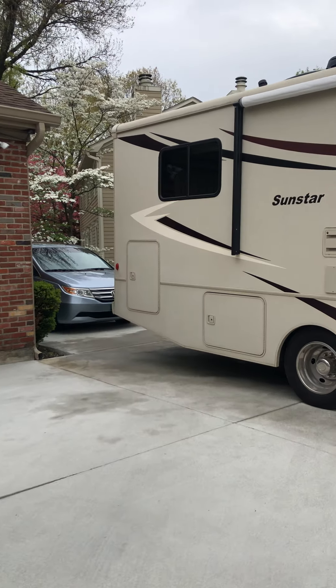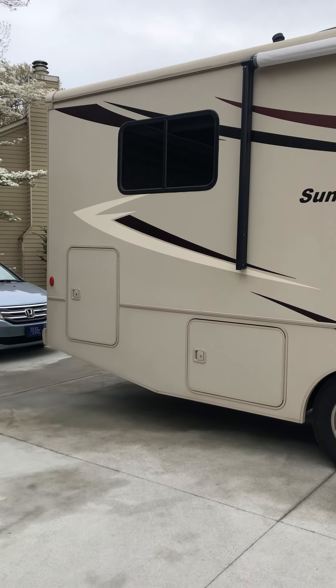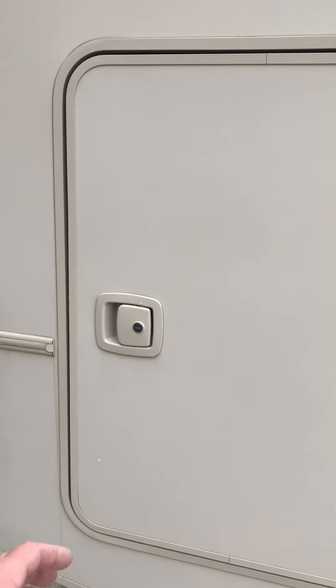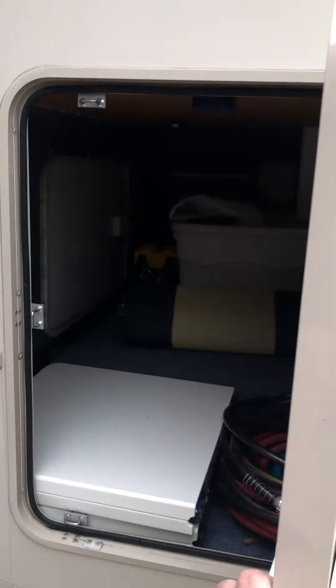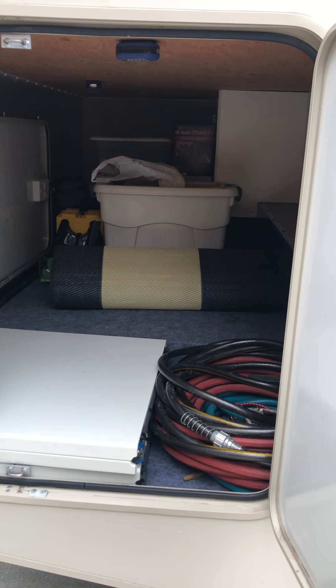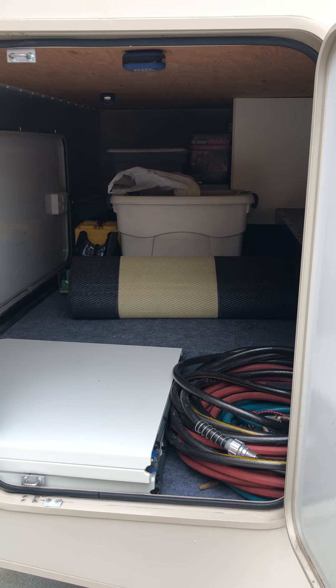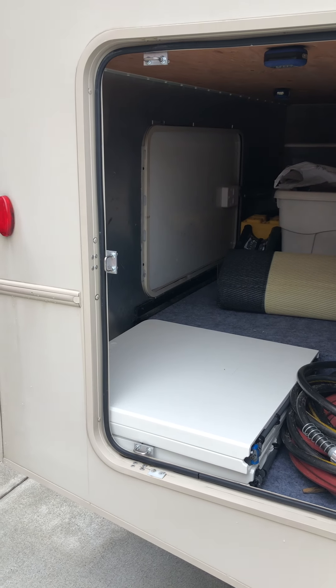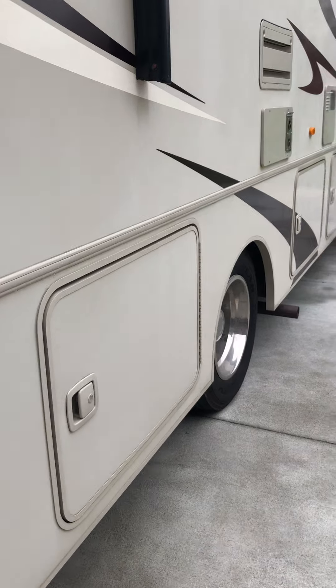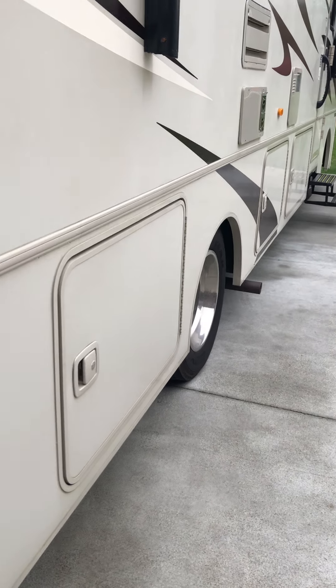It is fully self-contained and the storage is one of the things we love, so let's take a look at that. Starting with the storage in the back, you can see there's a very large storage container underneath the very back end that sits underneath the bed. It has two compartments — one from the back and one from the passenger side — and then more storage along the underneath on the passenger side as well.